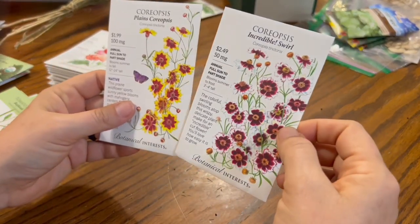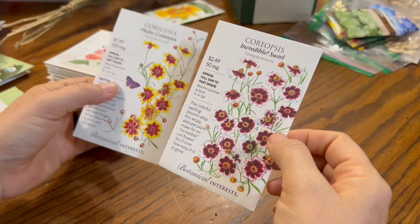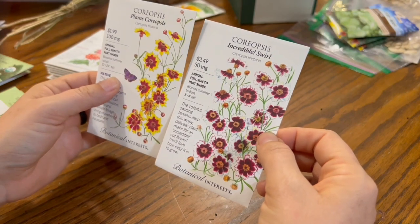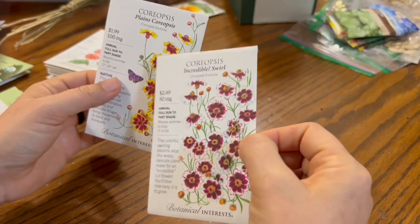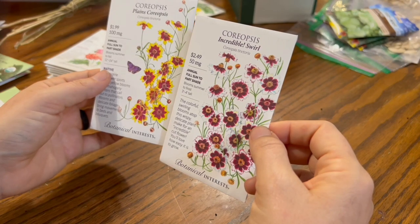I also got some Coreopsis. I've grown this one for years, then didn't grow it last year, and then I learned that you can use it to dye fabrics, so now I got two Coreopsis varieties to use for that. They also do pretty well in a vase — even though the flowers don't last that long, the other buds will open in the vase and they make a fun little seed pod when they're done.